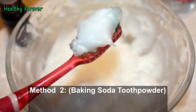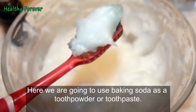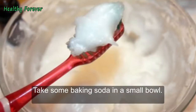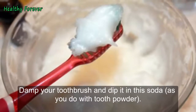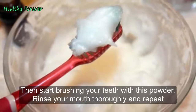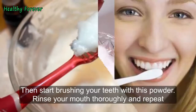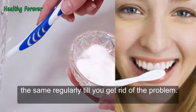Method 2: Baking Soda Toothpowder. Here we are going to use baking soda as a tooth powder or toothpaste. Steps to be followed: Take some baking soda in a small bowl. Damp your toothbrush and dip it in the soda as you would with tooth powder, then start brushing your teeth with this powder. Rinse your mouth thoroughly and repeat the same regularly until you get rid of the problem.